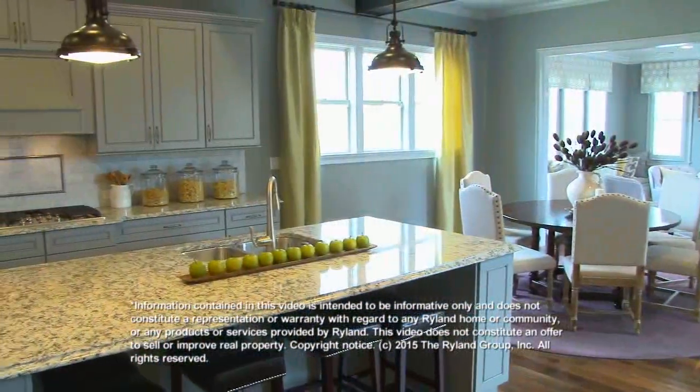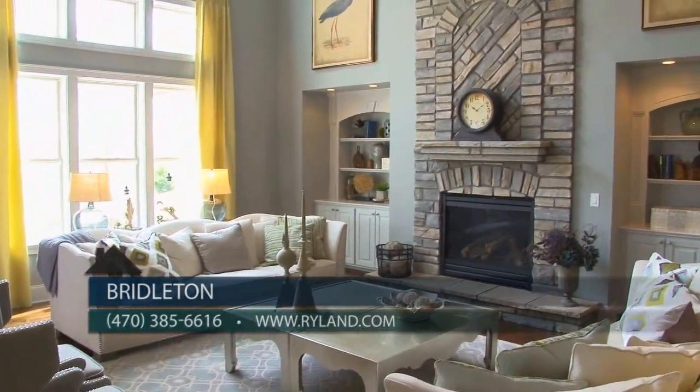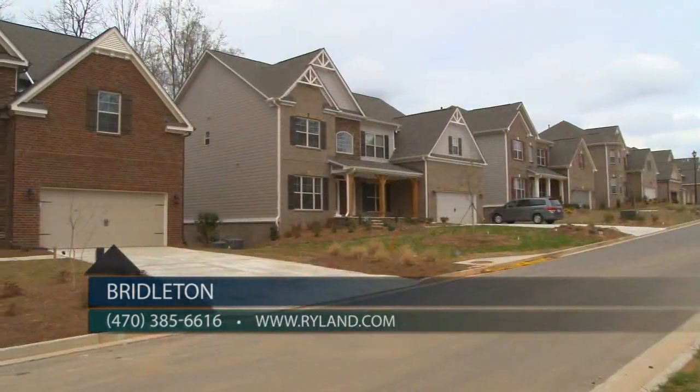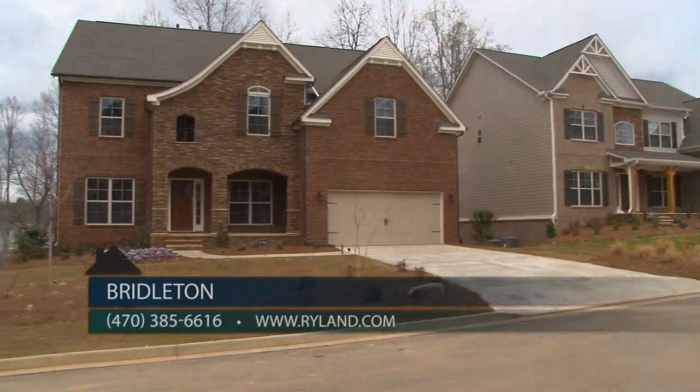Ryland Homes will provide closing cost assistance when RMC Mortgage is used for financing. You can reach us at 470-385-6616 or visit Ryland.com. Visit Bridalton today and tour this gorgeous model home. The homes are selling fast here, so come visit and find out why.